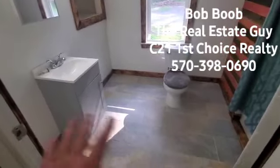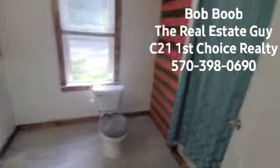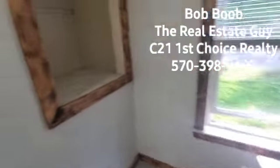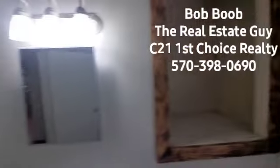Here you can see the tile bathroom — new vanity and tub right there. Of course that's towards the back parking area. And this is just a big storage shelf right there.